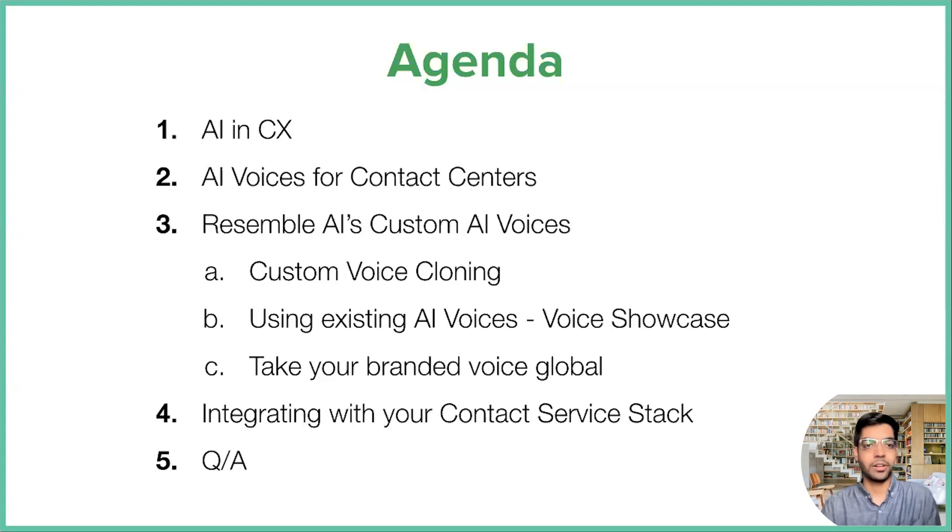I'll go over the agenda briefly. We'll be looking at AI with regards to customer experience and how AI voices might be currently used in contact centers. I'll give a quick overview of what AI voices are capable of. I'll go over Resemble AI's custom AI voices and how you can create perfectly branded custom AI voices. I'll also go over cool samples and different voices, showcasing flexibility. Finally, we'll look at different ways to integrate AI voices within your contact service stack, including integrations and our API.